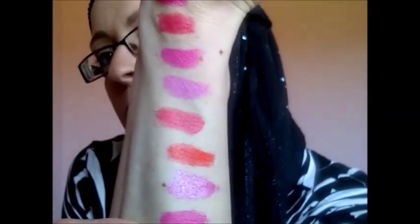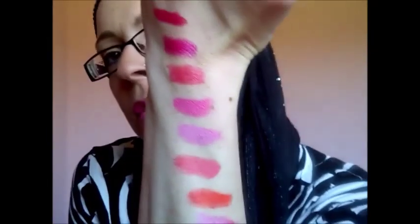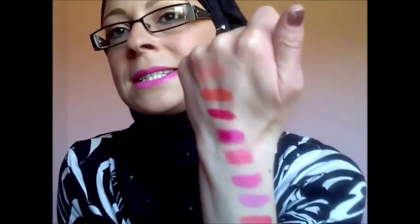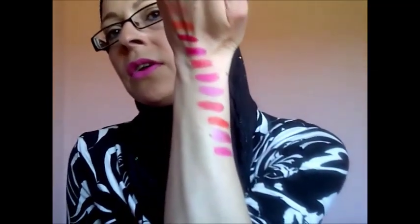So yeah, those are all my favorites for spring. I've gone for pinks and orange coral colors. Hope you enjoyed that guys, take care of yourselves and I will see you in my next video. Bye!